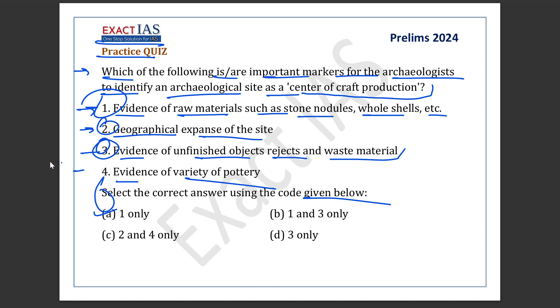In order to identify centers of craft production, archaeologists usually look for the following: evidence of raw material such as stone, nodules, whole shells, copper, ore, tools and finished objects, rejects and waste material. In fact, waste is one of the best indicators of craft work.